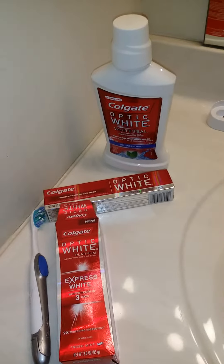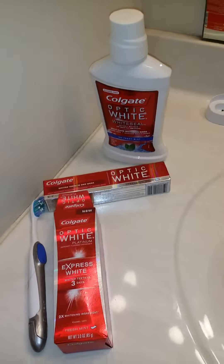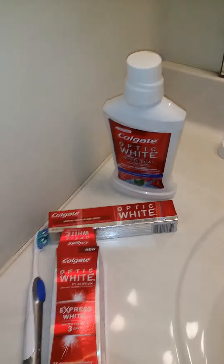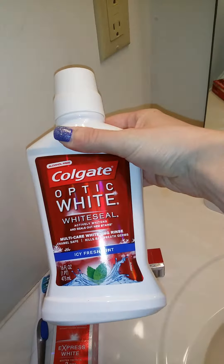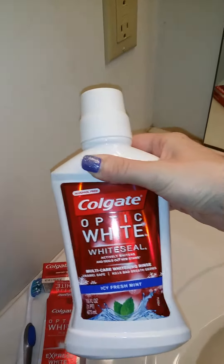Hi everybody! Tonight I'm here to tell you about the Colgate Optic White collection. The company was nice enough to send me some full-size samples, including the Optic White White Seal Icy Fresh Mint mouth rinse.